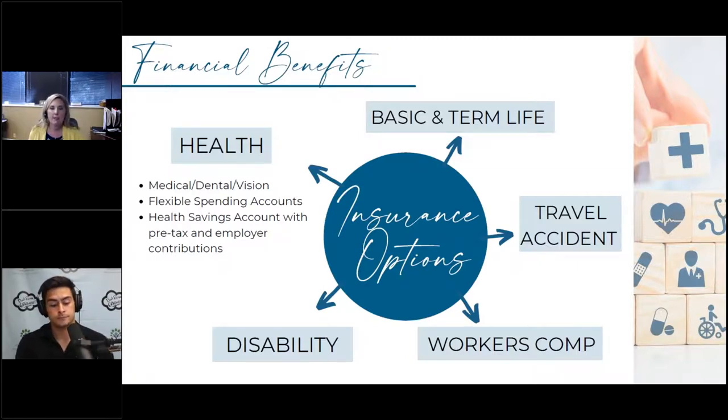Under basic and term life insurance, there are a few different options that can cover the employee, spouse, and dependents. It's typically free up to a certain amount with no underwriting up to a certain level. The issue with employer life insurance is that the cost increases each year, so for some people it may make sense to buy a policy outside their employer to get more coverage at a fixed cost.